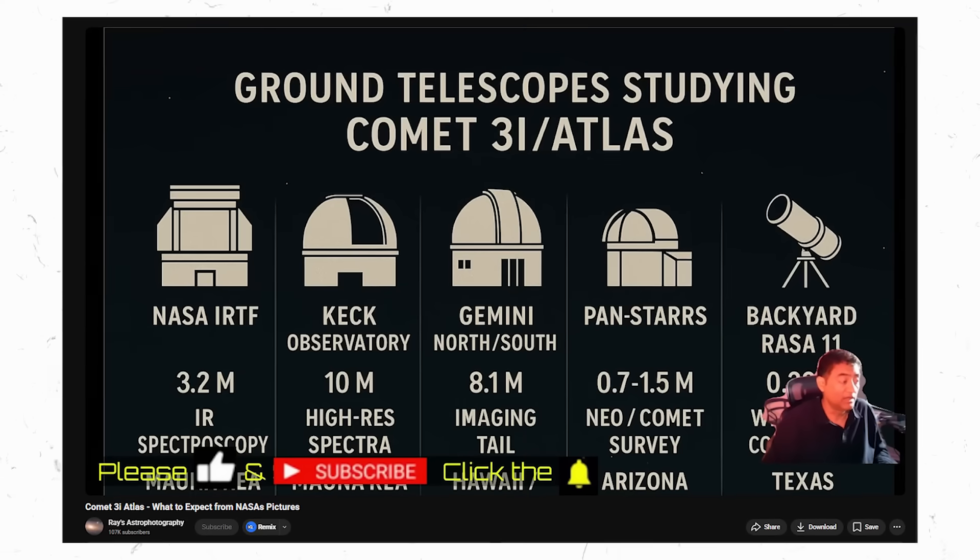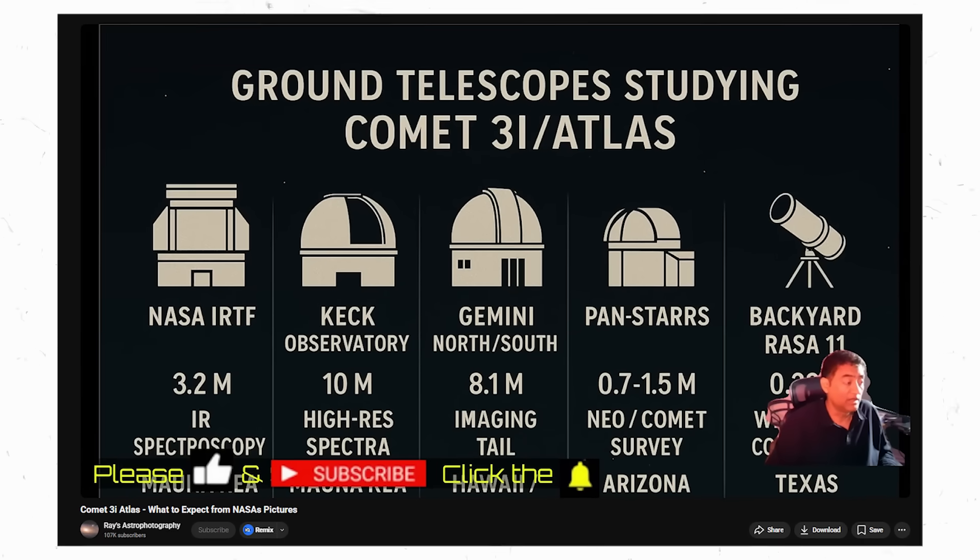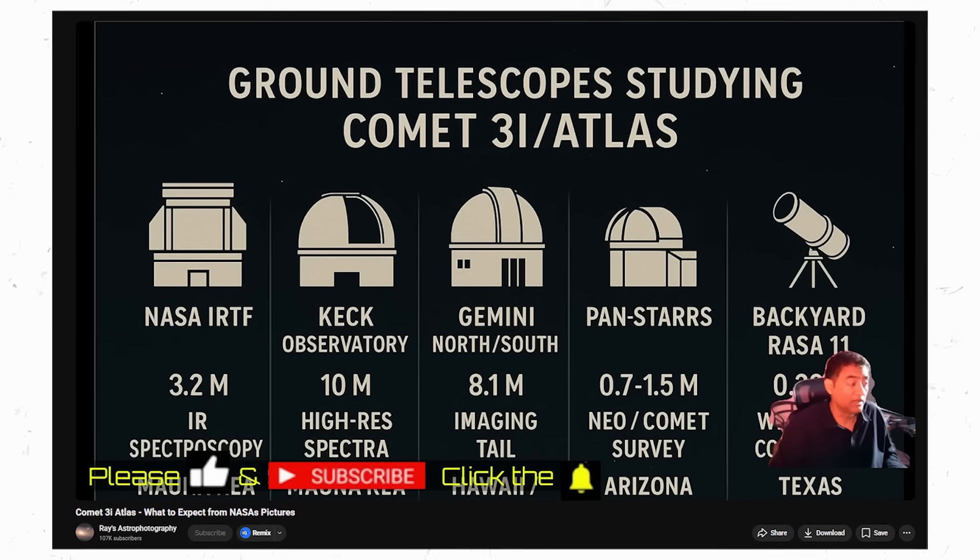Then, earlier than anyone expected, an amateur astronomer captures a new image of 3i Atlas. Right in the center is the bright, concentrated core of the interstellar visitor, sharp and intense against the darkness. But what's drawing the most attention are the five luminous points surrounding it, arranged with a symmetry that isn't typically seen in casual astrophotography.